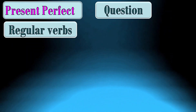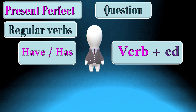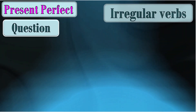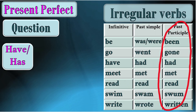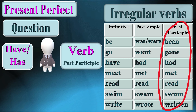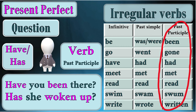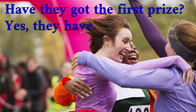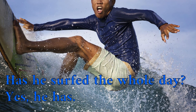To ask a question in the present perfect with regular verbs, we begin with have or has + subject + verb with -ed. For example: Have they stayed at the hotel? Has James locked the door? For irregular verbs, we also use the past participle. For example: Have you been there? Has she woken up? Have they got the first prize? Yes, they have. Has he served the whole day? Yes, he has.